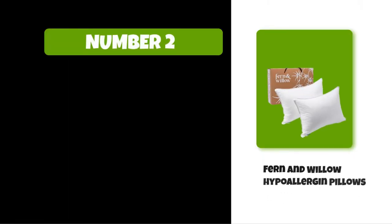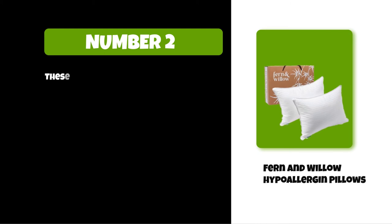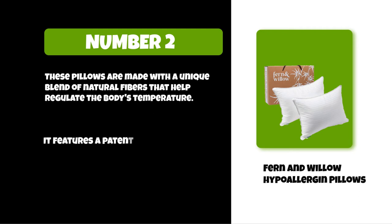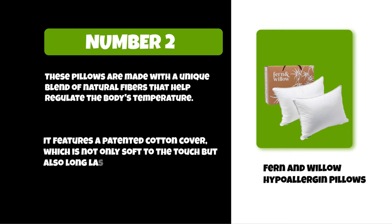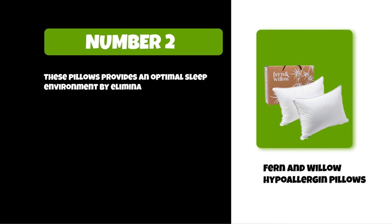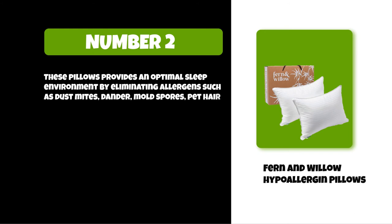At number two: Fern and Willow Hypoallergenic Pillows. These pillows are made with a unique blend of natural fibers that help regulate the body's temperature. They feature a patented cotton cover which is not only soft to the touch but also long lasting. These pillows provide an optimal sleep environment by eliminating allergens such as dust mites, dander, mold spores, pet hair, and more.